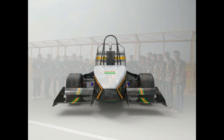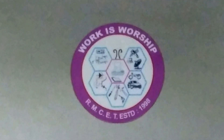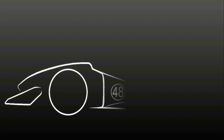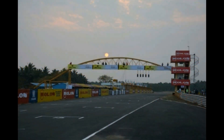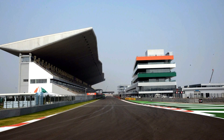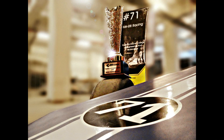Team MH Zero Racing is a team of passionate engineering undergraduates from RMCET Ratnagiri. We design, fabricate and manufacture a Formula Student race car and participate in various national and international level competitions. This year, we are going to participate in FMA's Formula Student 2017.